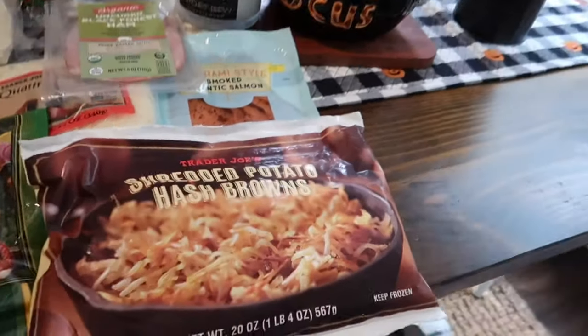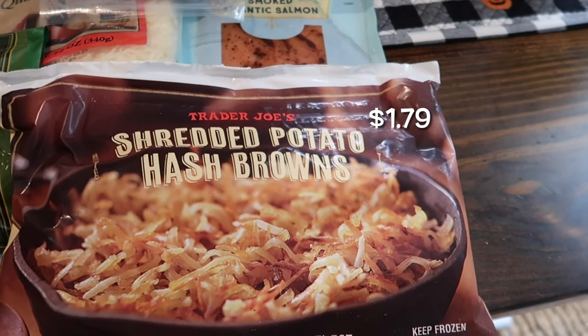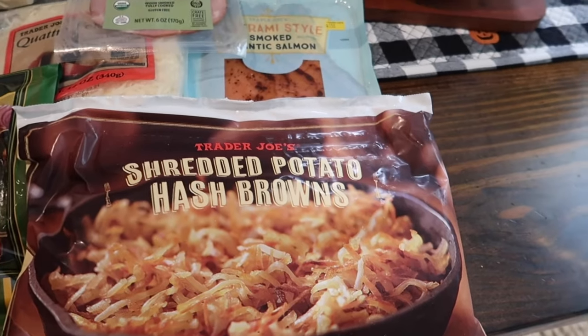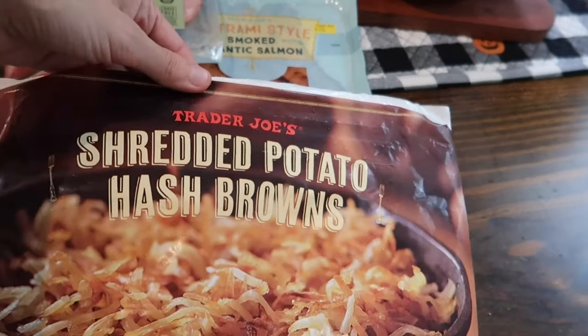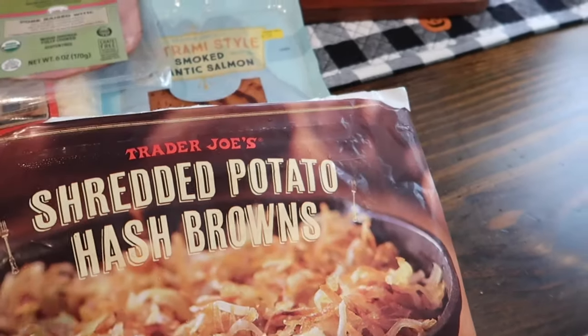First up, I got the shredded potatoes hash browns — this is actually for a soup I'm going to be doing in the crock pot, first time trying that. Instead of using real potatoes, it's so easy to just throw this in. It is resealable, which is really nice, so I'll probably be getting this again for some breakfast.